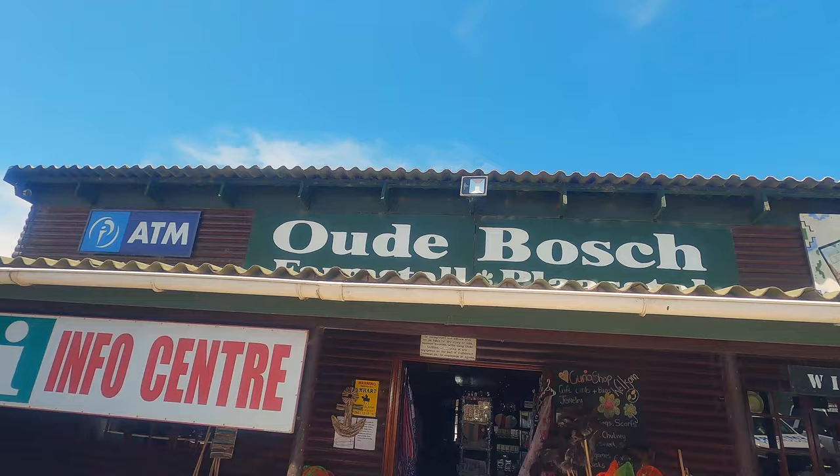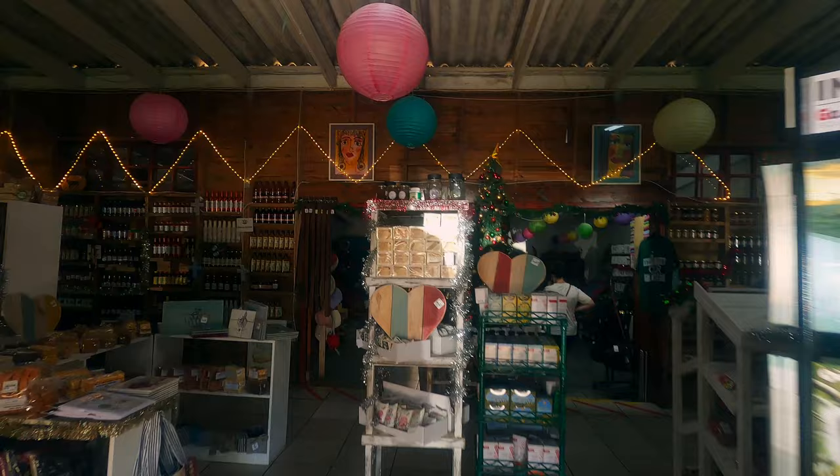Welcome to another episode of 4Wheeling SA. This is the third part of our holiday trip. We're currently on our way to Bafianskloof. The first place where we're going to sleep over is Kudukaya, and then we will also be sleeping in Makedaats Cave. We've quickly stopped here at the Oudebos farm stall to see if there's something interesting, and then we're on our way to Kudukaya.